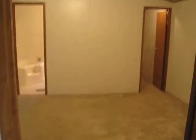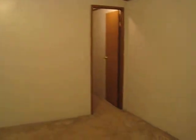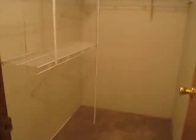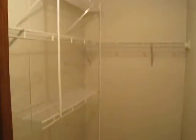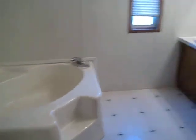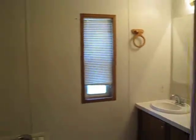So here's the master. Got a ceiling fan in here. This is a 2001 Southland home. Nice big closet. You actually have a separate shower and tub in this one.